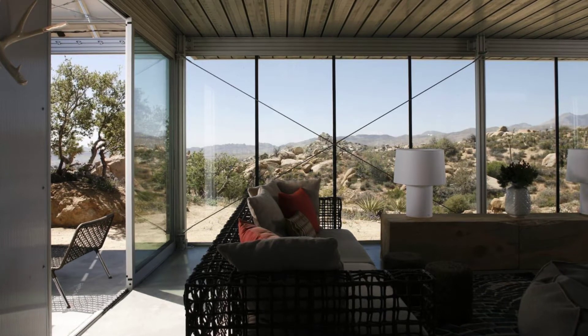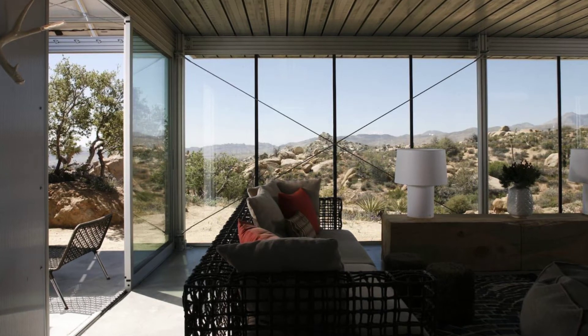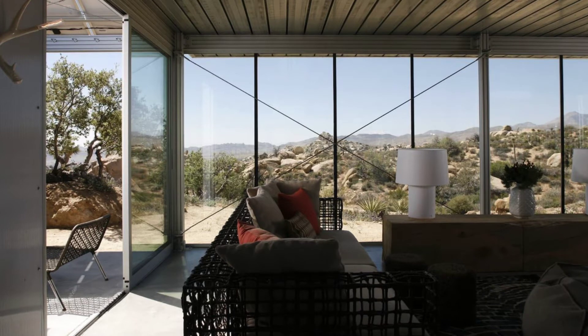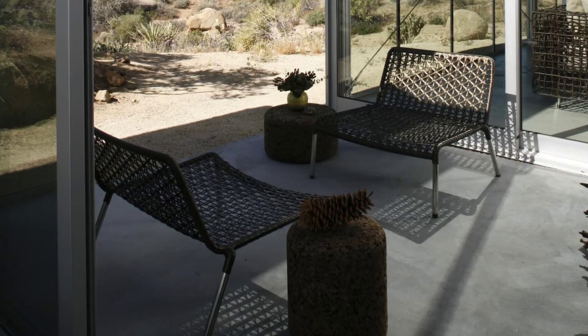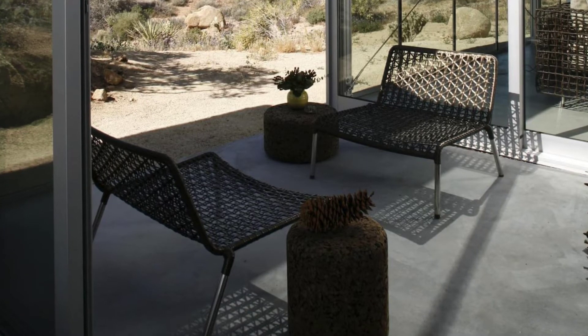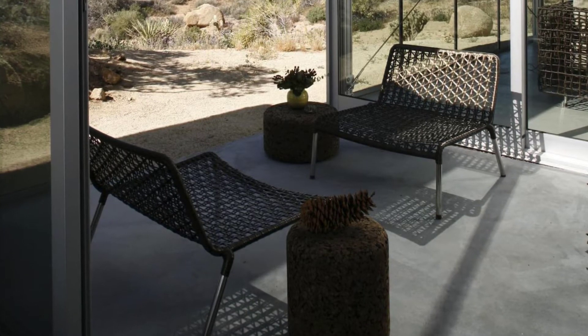The off-grid Ith House is an architecturally significant home design that was recently noted by Dwell as one of the best homes in America and in the Los Angeles Times as being one of the best houses of all time in Southern California.